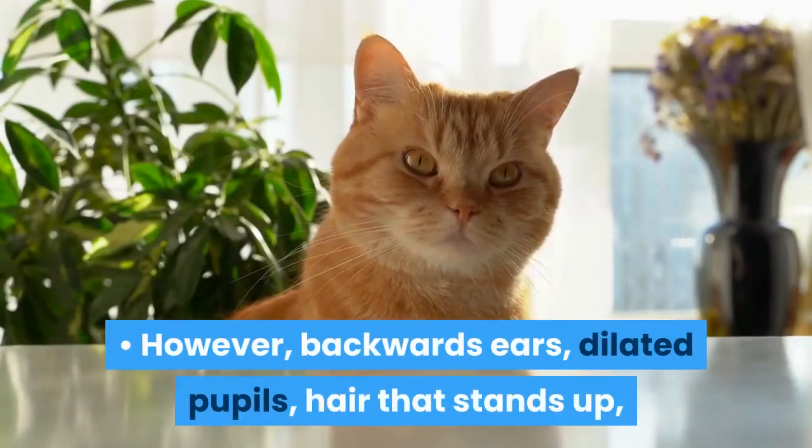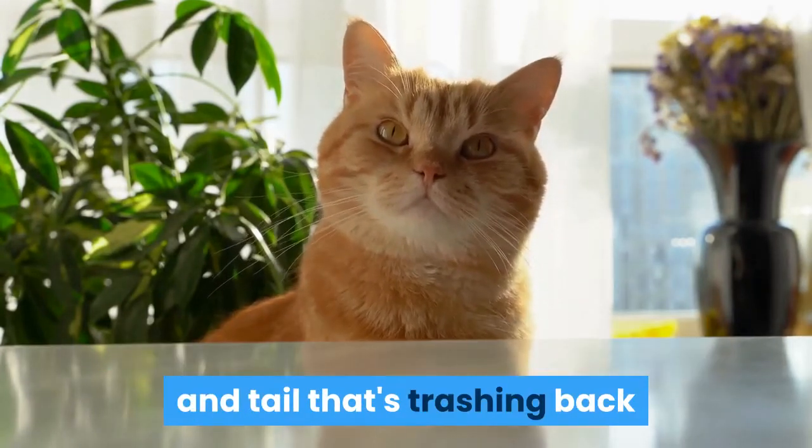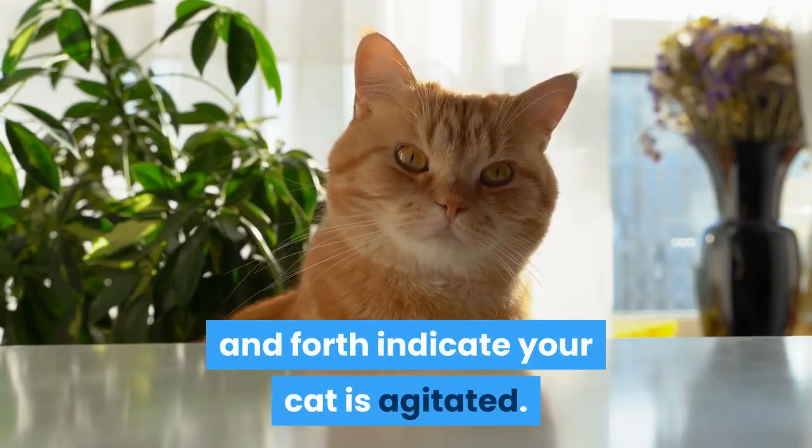However, backwards ears, dilated pupils, hair that stands up, and a tail that's thrashing back and forth indicate your cat is agitated.